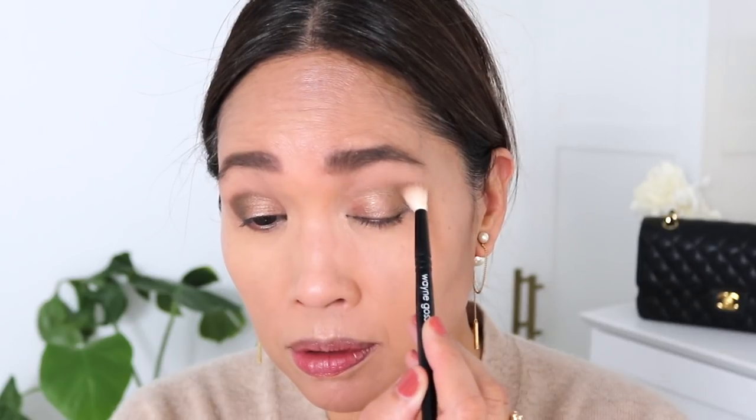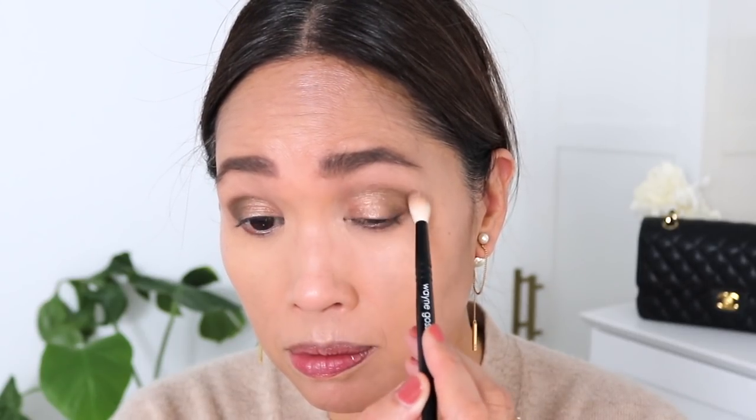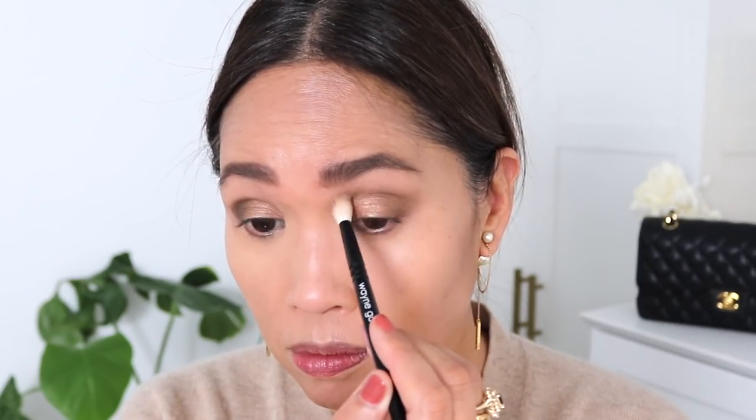You can build this one up really nicely, but I'm going to take this shade from the 719 Organza palette by Dior and go in the crease. I'll go under with this shade as well.